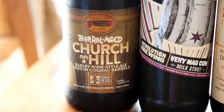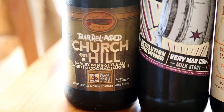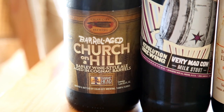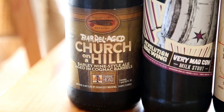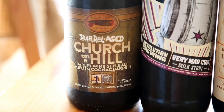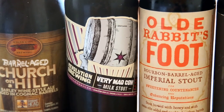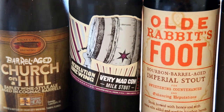Through the magic of video editing, we've jumped several weeks forward and are now finishing filming the rest of the cellar at my apartment. Here we have Cigar City and Swamp Head Breweries Barrel Aged Church on a Hill Barley Wine aged in cognac barrels — supposed to be really, really good, I've heard it's up there with King Henry. Revolution Brewing's Very Mad Cow Milk Stout — never had it. Old Rabbit's Foot, a bourbon barrel aged imperial stout — a collaboration with three North Carolina breweries including Foothills, first batch, possibly 2007 or 2008.